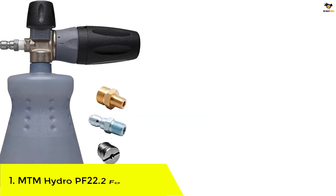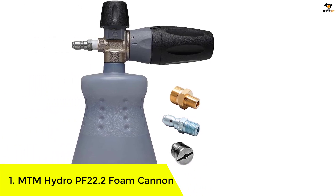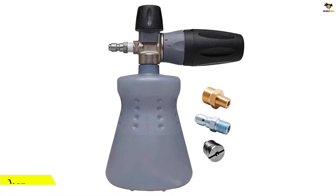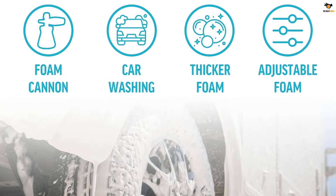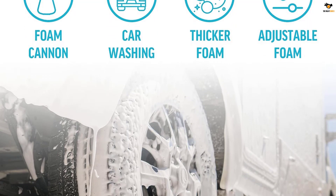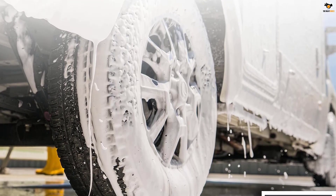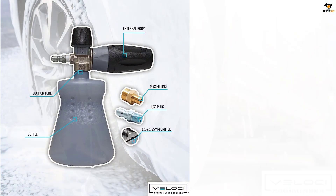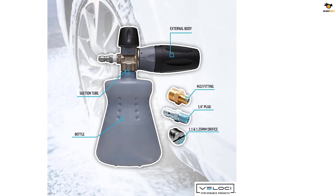Number 1: MTM Hydro PF 22.2 Foam Cannon. The MTM Hydro PF 22.2 Foam Cannon is the perfect accessory for your pressure washer. With its 32-oz standing bottle, you won't have to worry about spills or tipping. It attaches easily to your pressure washer and provides a maximum PSI of 1100 to 5000, making it ideal for both home and professional use. This foam cannon is great for washing vehicles, boats, siding, houses, fences, sidewalks, and roofs.